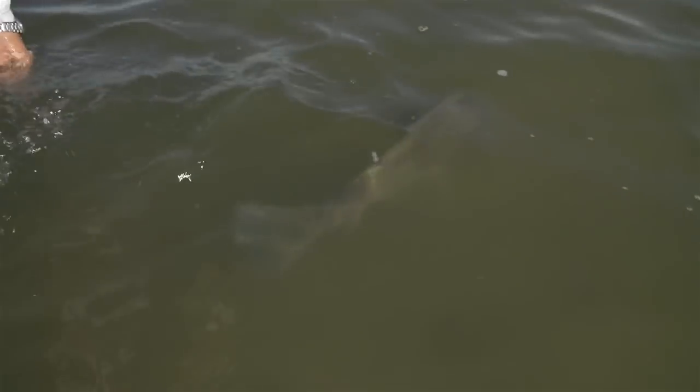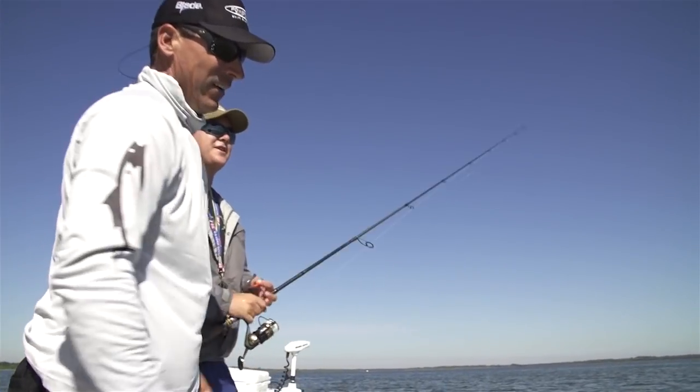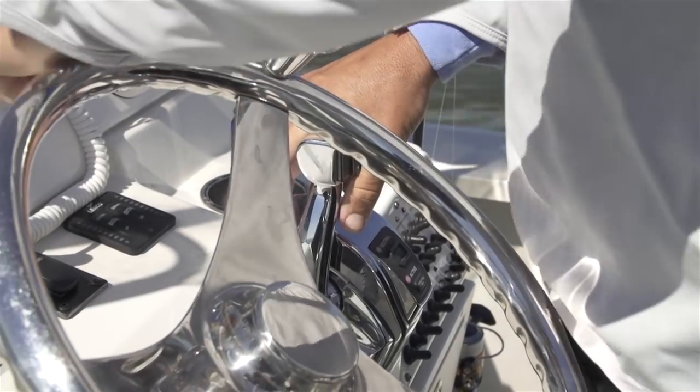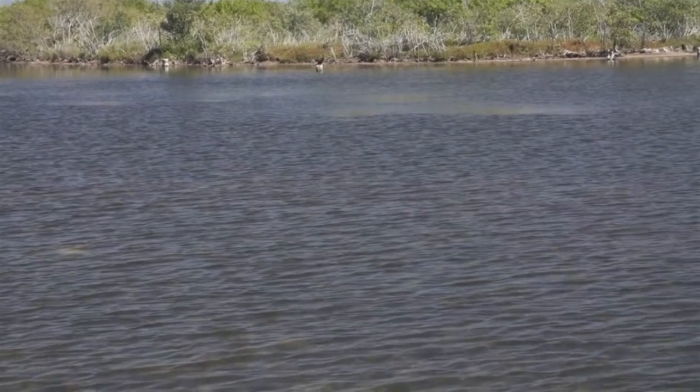Cameron and I each got a quality black drum, and we actually had some big red drums swimming around the boat but just couldn't get them to eat. We decided to make a move - he had something a little different in store. Fishing some shallow water, looking for some smaller single reds, maybe even tailing fish.